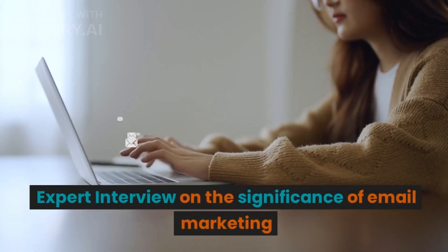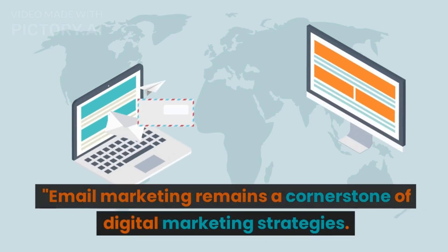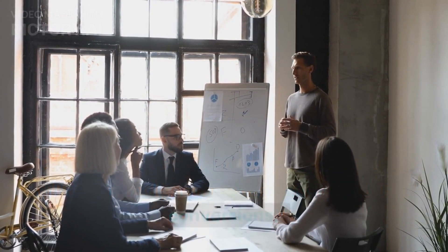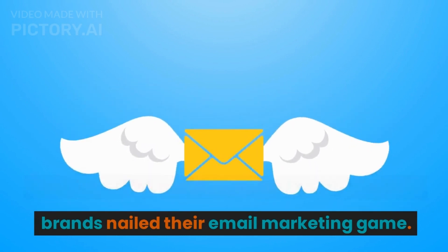Email marketing remains a cornerstone of digital marketing strategies. It's a direct and personalized way to connect with your audience, nurture leads, and drive conversions. Now, let's take a look at some examples where brands nailed their email marketing game.